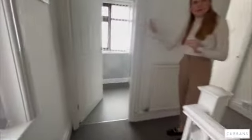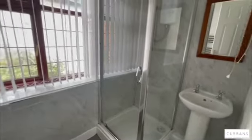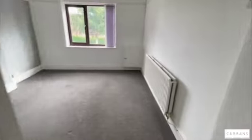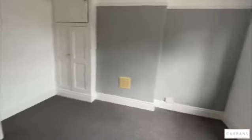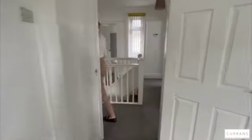You've got a shower room with a separate WC, and then two really good sized double bedrooms. This one has built-in storage, and the second bedroom benefits from two large windows.